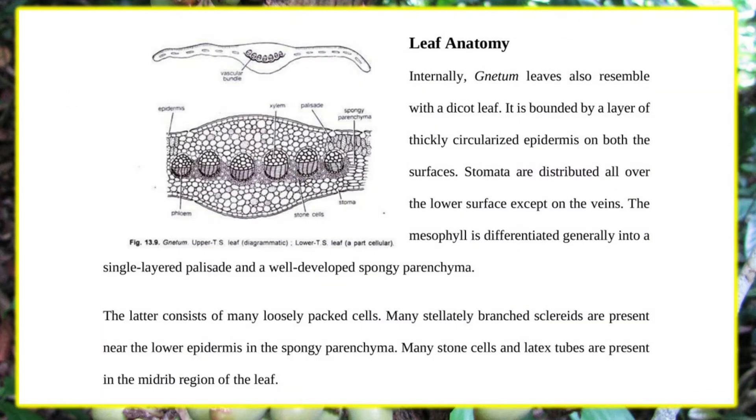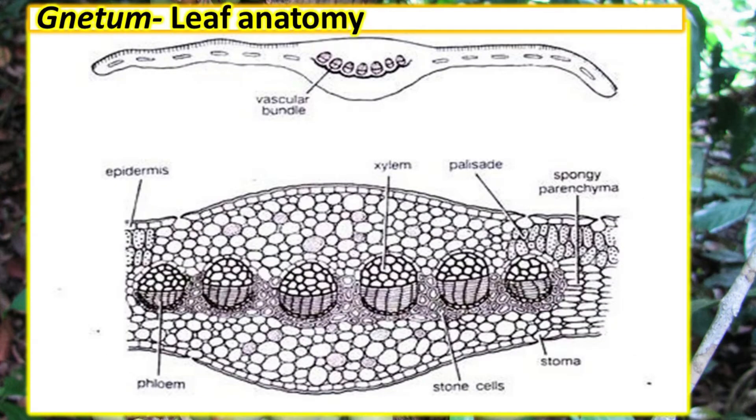Anatomically, the leaves of Gnetum resemble those of dorsiventral dicot leaves. The epidermis has undulating walls covered with a thick cuticle. The mesophyll is differentiated into palisade and spongy parenchyma.